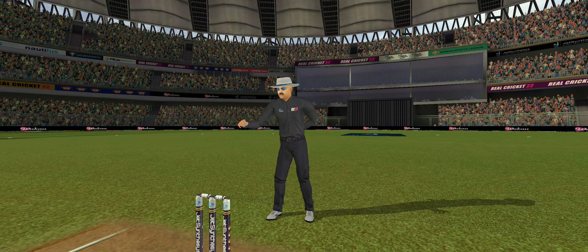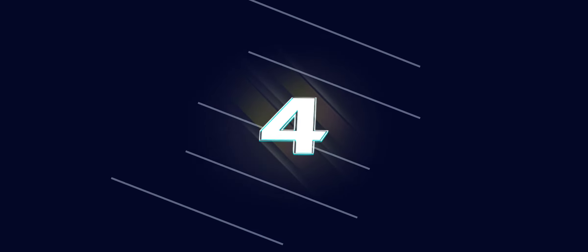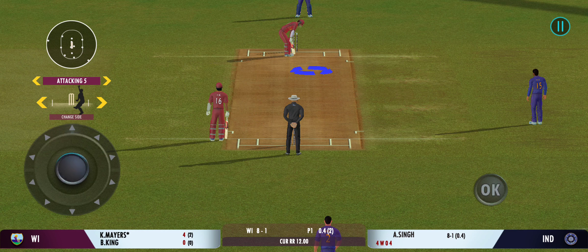That's beautifully done by the batsman. Exquisite timing.